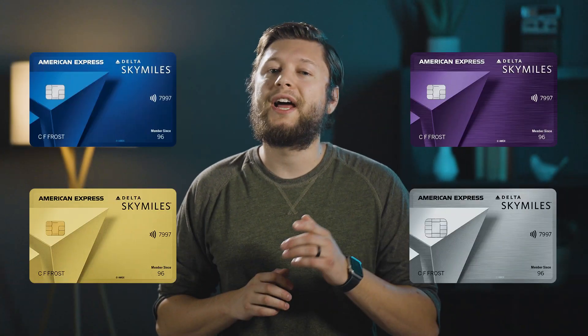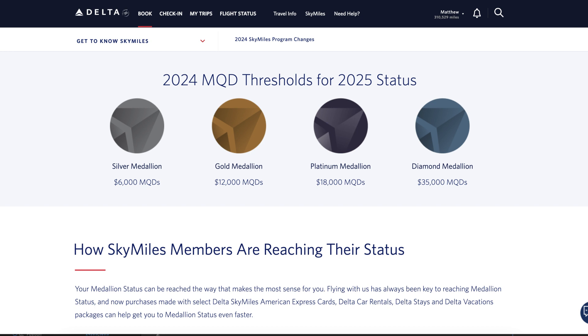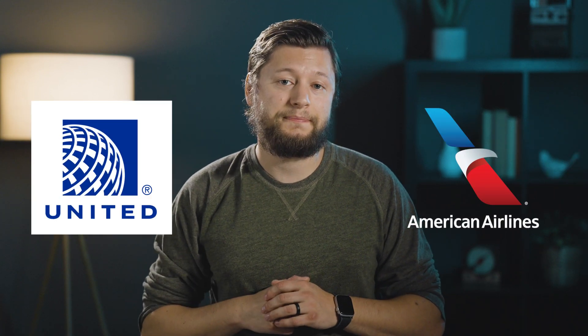It has not been a good last couple of weeks to be a Delta fan or hold any SkyMiles credit cards. Delta has made some huge changes to their SkyMiles program, which will focus solely on Medallion Qualification Dollars, with new higher requirements for status, as well as several cuts to lounge access across many of our favorite credit cards, including the American Express Platinum Card, the Delta SkyMiles Platinum Card, the Delta SkyMiles Reserve, and all the business versions of those cards. These changes have many people saying goodbye Delta and hello United and American Airlines. So in this video, let's take a look at some co-branded credit card alternatives to the Delta SkyMiles credit cards.